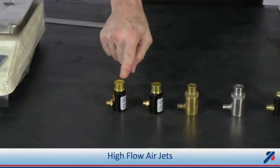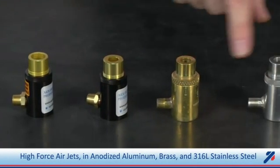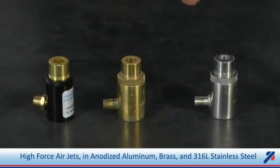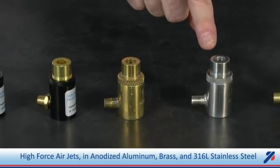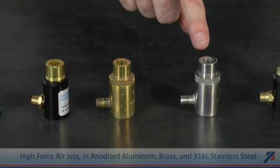We have our high flow air jets. We have our high force air jets, which is this range here in aluminum, in brass, and in 316 stainless steel for food grade applications or for corrosive or high temperature environments.